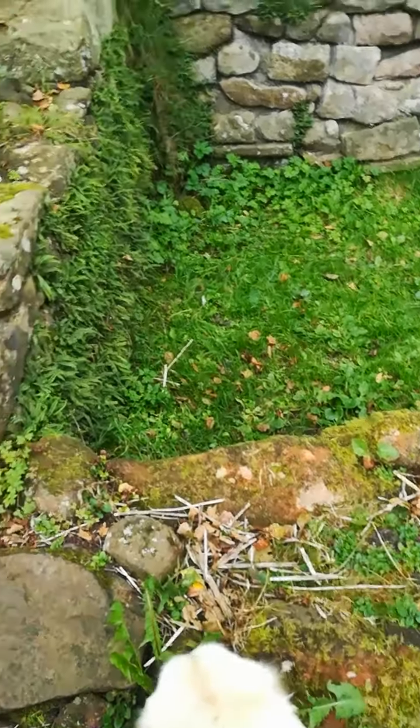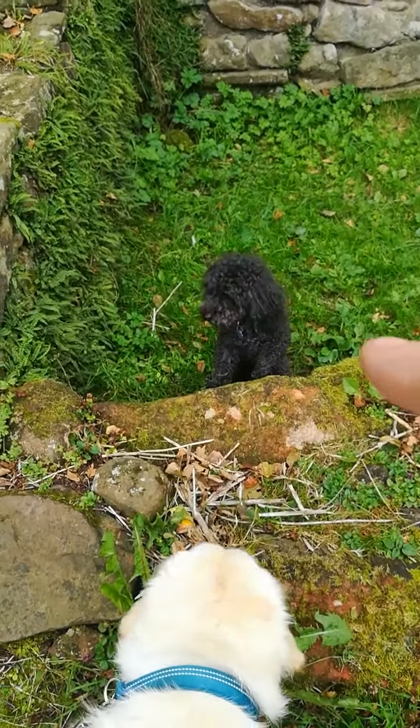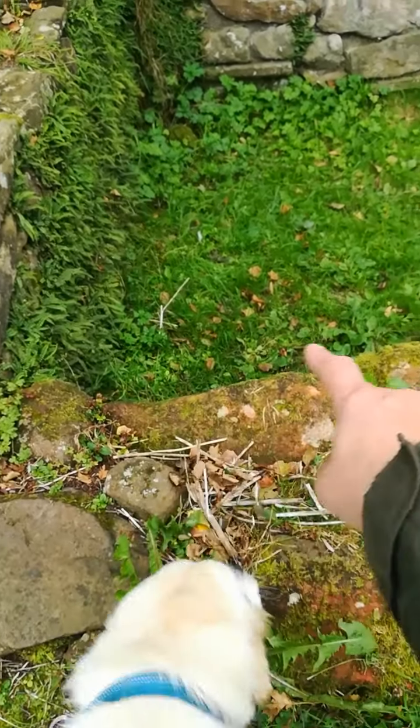So I'm here at Ribchester to try and find some fish stones. Alfie says that's a fish stone. Is that a fish stone, Alfie? It's got a bit of a curve on it.